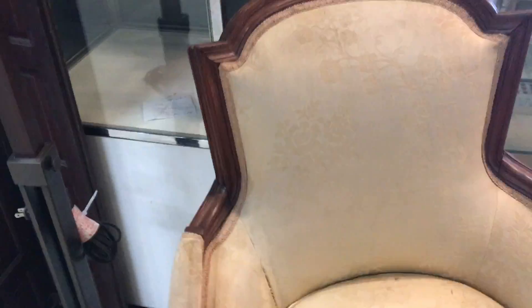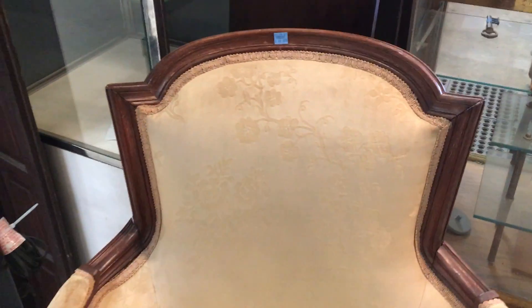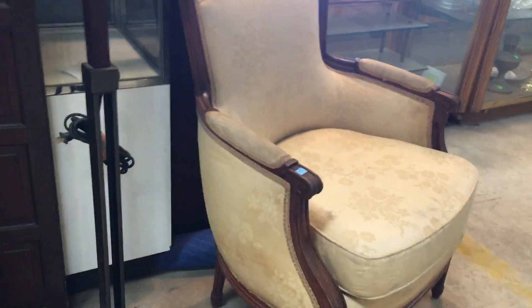And then check this one out. I love the points on the corners here — isn't that great? The top has a really cool style, and the little scrolled arms. This one's $68. Look at that nice, squishy, padded seat.